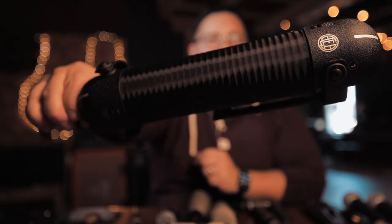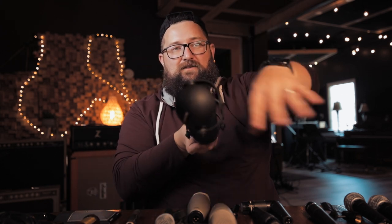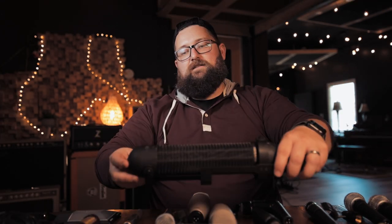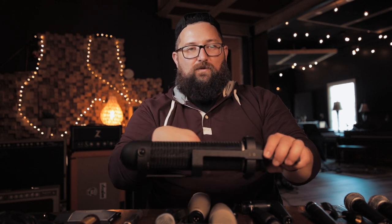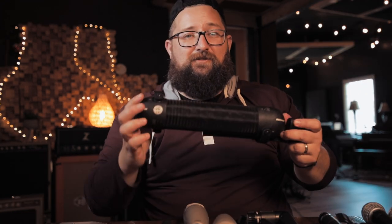The AEA R88 is a stereo ribbon mic, and I love this thing for a drum room — it sounds absolutely magical as a drum overhead. You don't have to fuss with phase; as long as you get the little line pointing at whatever source, you have a left and a right that's always in perfect phase with each other. That said, you don't have to use this as a stereo mic. I'll often just use one side on a guitar cab or an acoustic guitar. There are situations recording live studio stuff where if you place it right, one element picks up the vocal and one picks up the guitar, pretty well separated. If you're going to pick up a stereo ribbon, this should be high on the list.